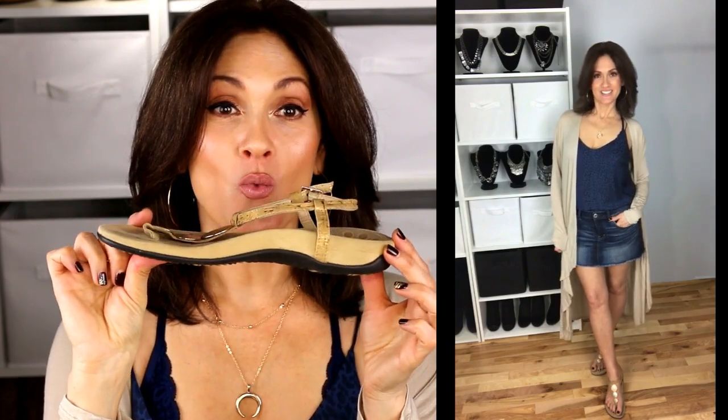These sandals are Vionic — I do not even want to flip them over and show you how dirty they are, I have had these forever. But look at this arch support — amazing. This is the one thing I really have to spend more money on: my shoes, because of my back and all of my orthopedic issues. It is so worth it when you spend more on shoes or sandals that are comfortable. They last forever.